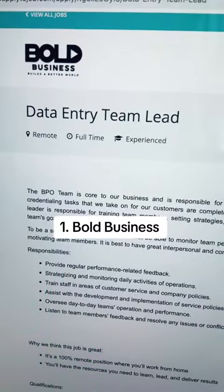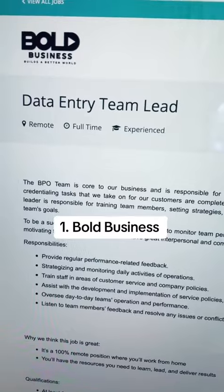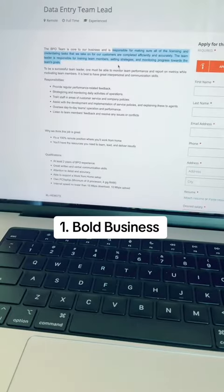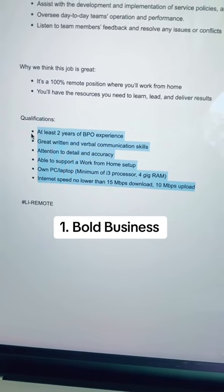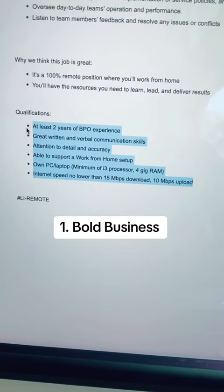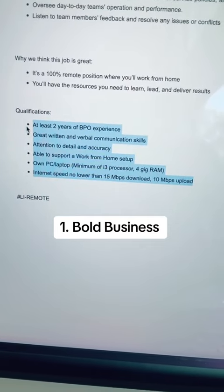Another one of the positions that they have is a full-time position for an experienced data entry team lead. In this position, you'll be responsible for making sure all of the licensing and credentialing tasks that they take on for their customers are completed efficiently and accurately. For this position, you'll need at least two years of BPO experience, which is business process outsourcing. You should have excellent communication skills, high attention to detail, and your own computer.